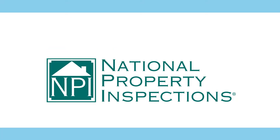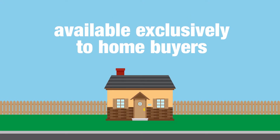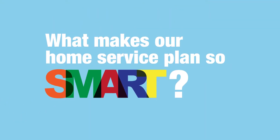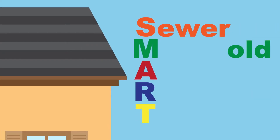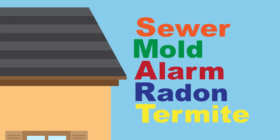At National Property Inspections, we're proud to present our SMART Home Service Plan, available exclusively to home buyers. What makes our Home Service Plan so smart? Just look at what SMART stands for – sewer, mold, alarm, radon, and termite.